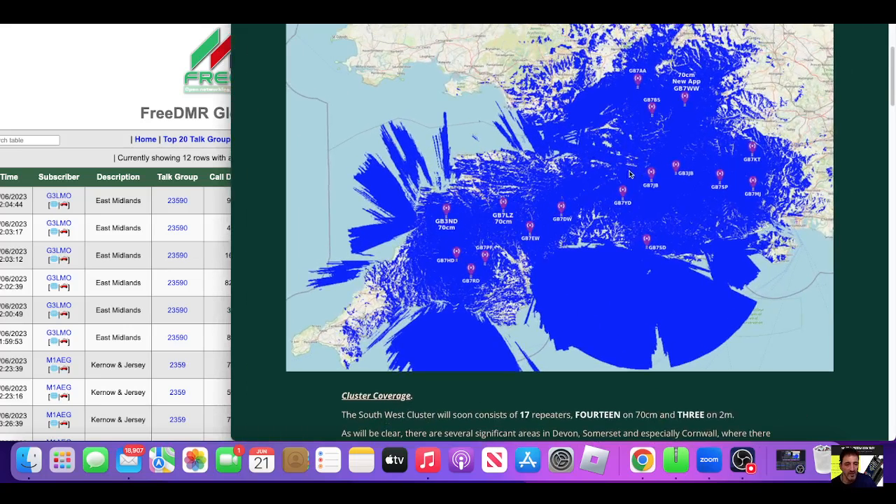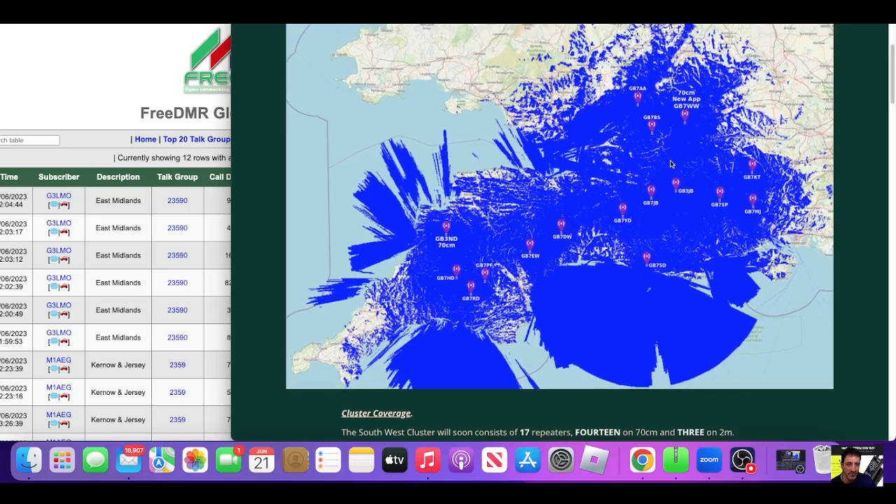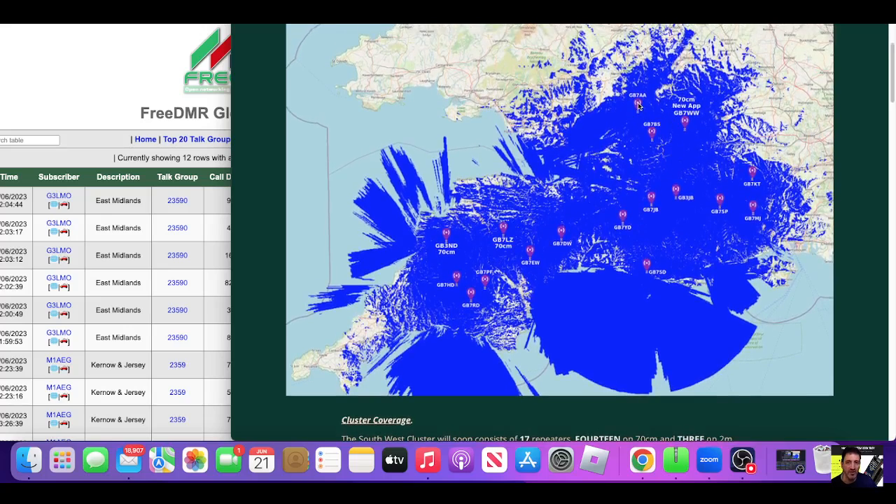So what I'm going to do is get myself a code plug for the nearest repeater I can access, which looks like it's going to be probably GB7AA. I know I can get GB7BS, but whether I can get the DMR part of BS I'm not sure. So GB7AA or GB7BS — I shall check it out.